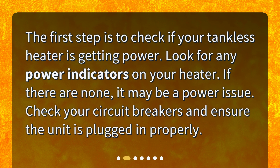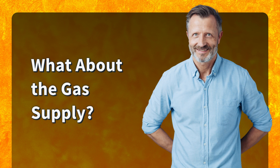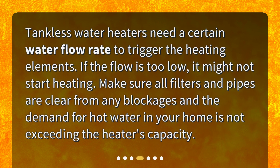What about the gas supply? If your tankless water heater uses gas, check the gas supply. Ensure the gas valve is in the open position and your home has a sufficient gas supply. In case of irregularities or gas leaks, immediately contact your gas supplier.